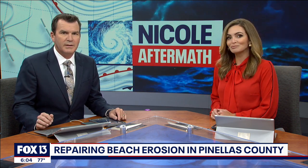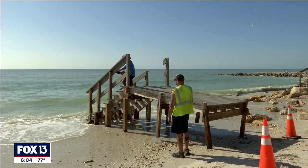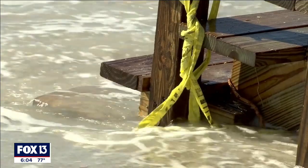Fox 13's Kaylee Tracy explains for us tonight when it's set to begin. This walkway into the water soon won't exist. We're going to go ahead and just tear them out just because they're sagging. They're a danger. It's just super unsafe.